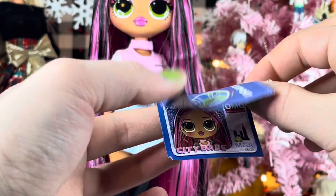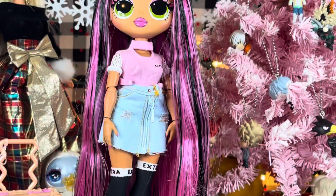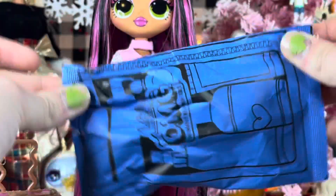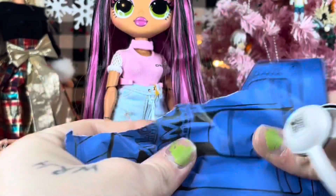We have a blue travel bag this time, and inside — that's all I got — yes.